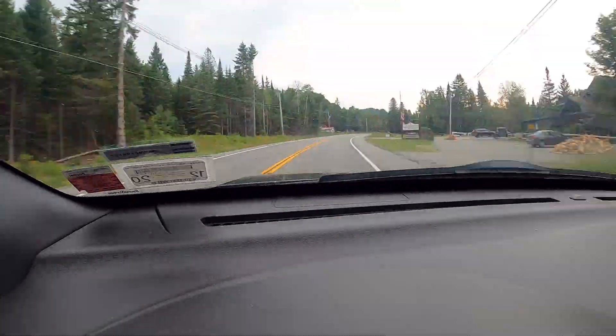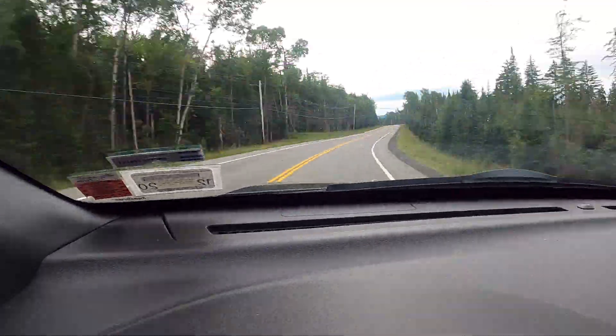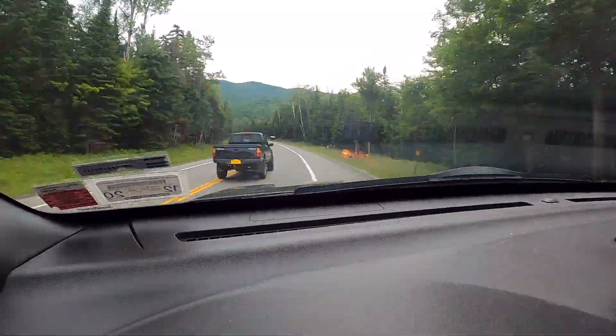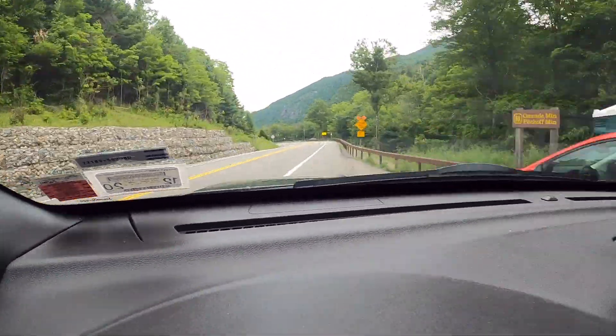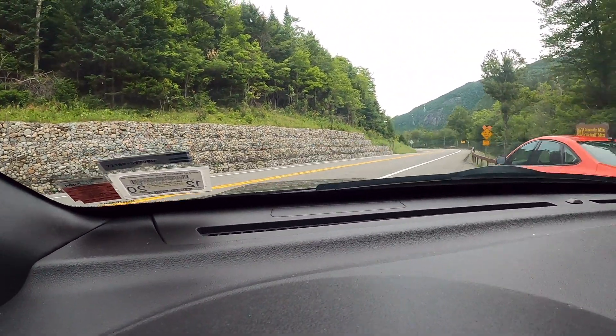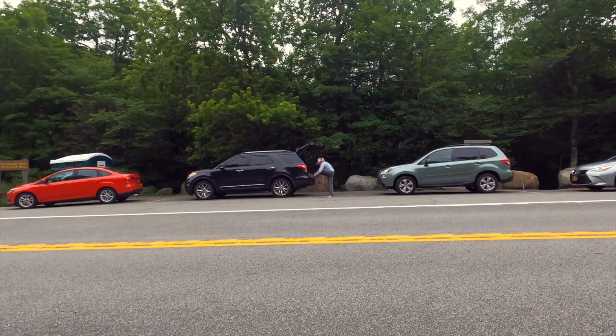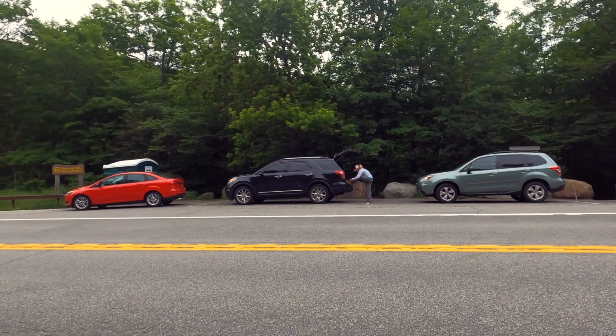We got to the trailhead early on a Wednesday morning knowing the spots can fill up quickly due to the easy accessibility and the high volumes of traffic on New York Route 73. If the lot directly at the trailhead fills up, you have the option of using either the turnouts on the east and west sides of the trailhead, which also tend to fill up quickly.